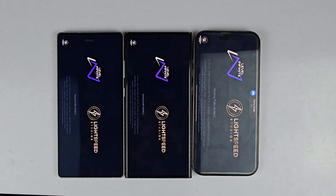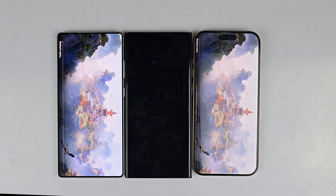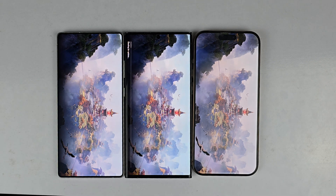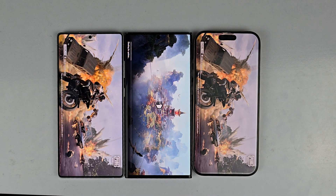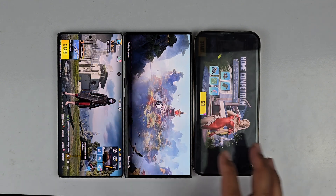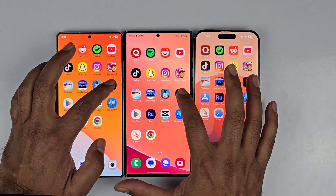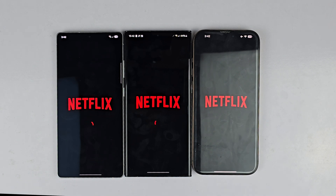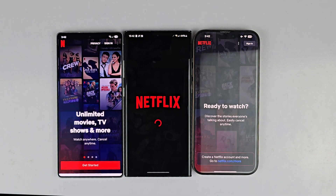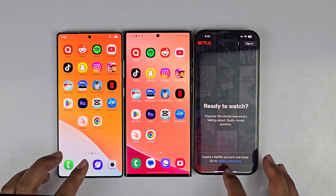Moving towards PUBG Mobile — one of my favorite games — let's see which device loads it faster. The loading page appears faster on the S25 Ultra, but ultimately the iPhone 16 Pro Max is faster in loading the game compared to the S25 Ultra, though it's just a few milliseconds' difference. Moving on to Netflix, the S25 Ultra and the iPhone 16 Pro Max loaded it faster compared to the S23 Ultra.